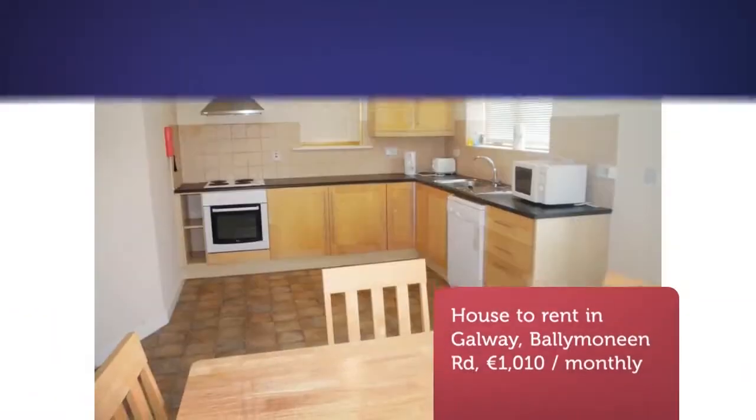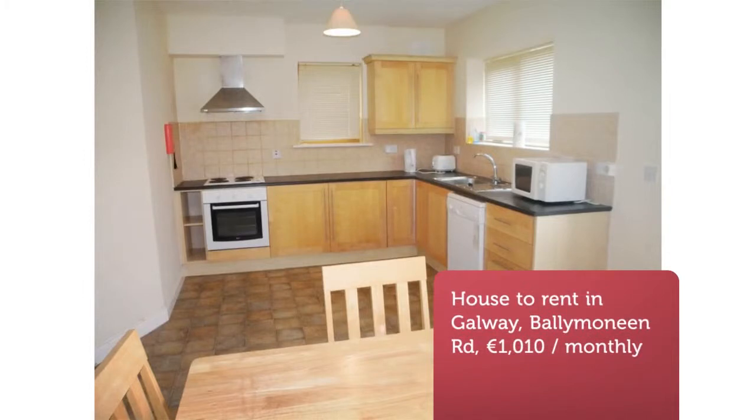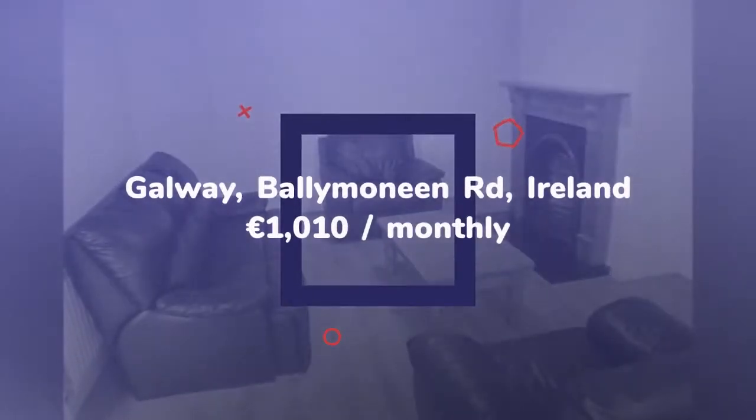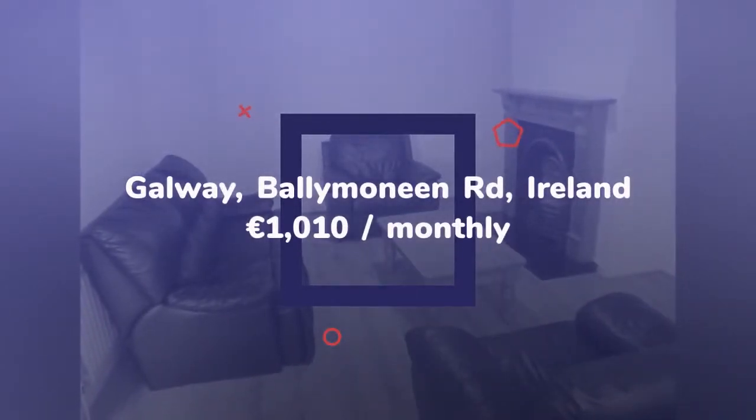Cribscan presents this ideal rental in Galway. A spacious three-bedroom property in one of Galway's finest developments. The living room comes equipped with an open fire. A family kitchen overlooks the back garden.